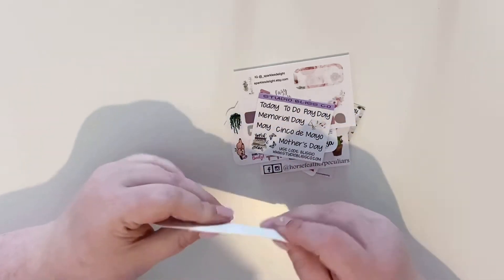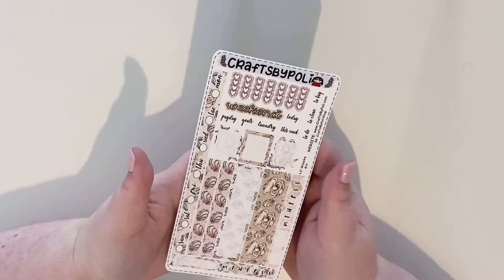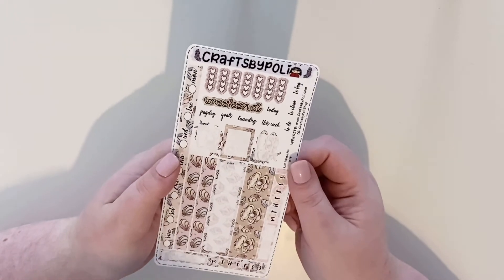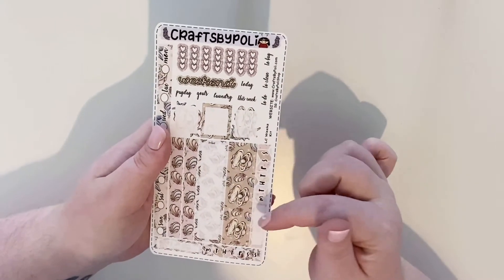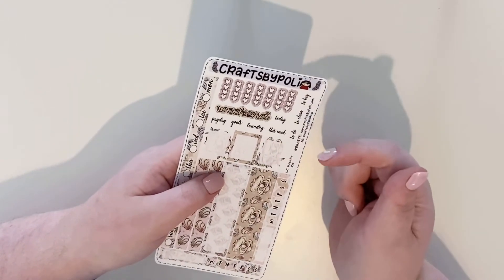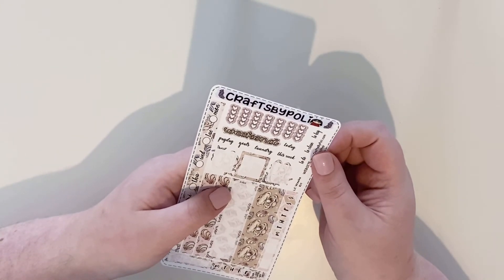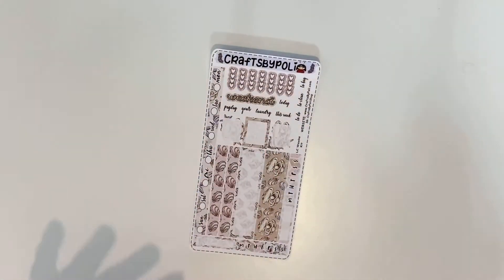So this is the Hobonichi Weeks kit. I think it's one page, there may be two. You get your date covers, some washi, habit trackers, some Hobonichi-sized boxes, checklists, a weekend banner, and subscripts which include payday, goals, laundry, this week, today, to-do, to clean, and to buy.